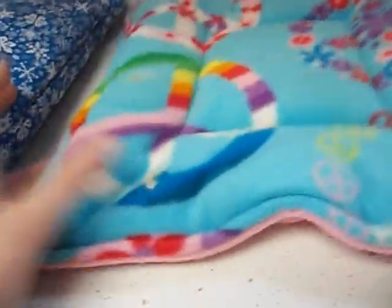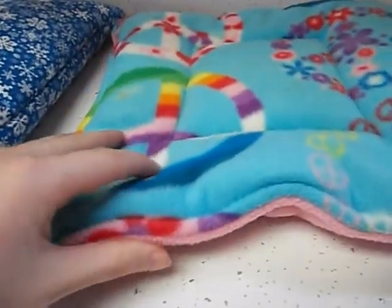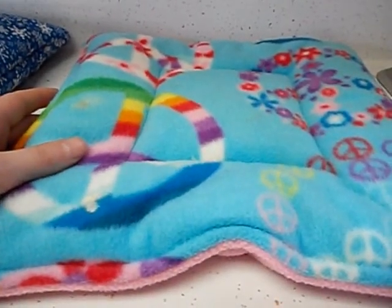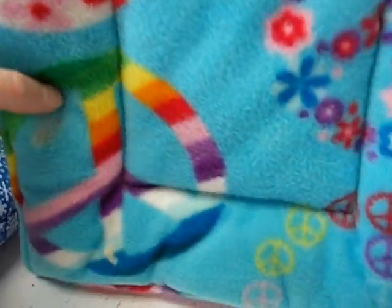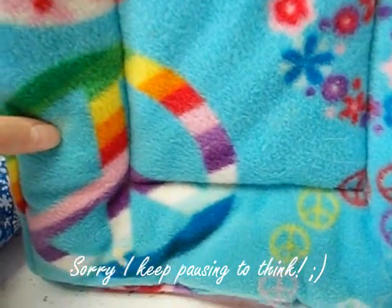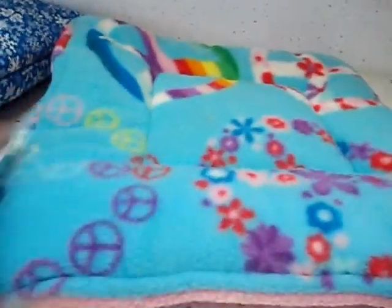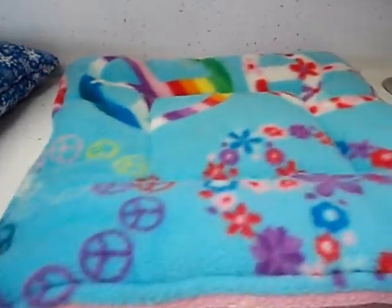Right here we have a squishy, absorbent pad from Piggy Bed Spreads. I ordered this a couple weeks ago and they've had it for two weeks now. It's been in the cage since Sunday, so it looks a little dirty — a little bit of pee and stuff on it. It's reversible; this side's kind of dirty. But yeah, they really like it. It's really squishy and absorbent, and I've washed it twice already. My pigs really seem to like this — they'll eat and sleep on it and stuff.